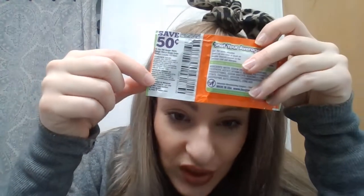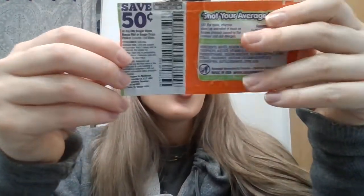Boogie Wipes — these are awesome. I nannied for a family and let me tell you, these are great, especially the on-the-go ones. And you can use this coupon to save 50 cents on your next one. Natural saline wipes for stuffy noses — these are great.